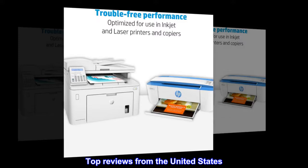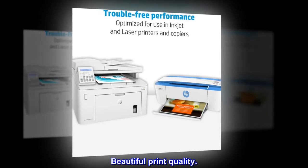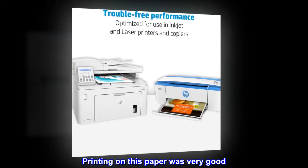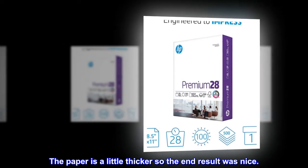Top reviews from the United States. Beautiful print quality. Printing on this paper was very good. Came out vibrant. The paper is a little thicker so the end result was nice.